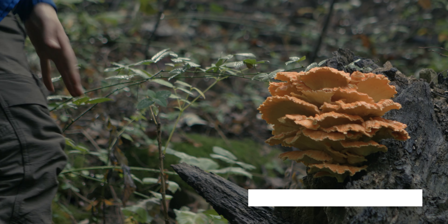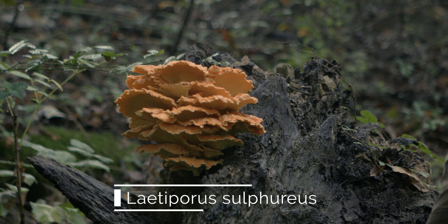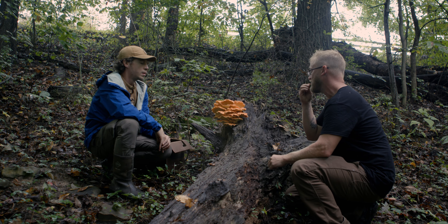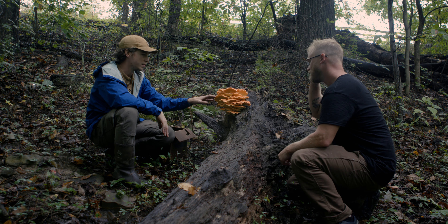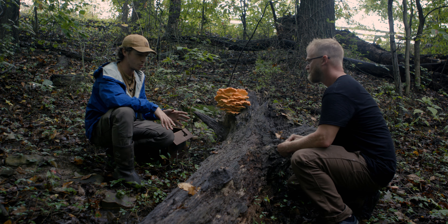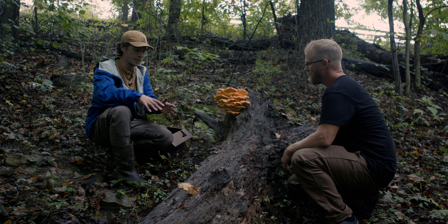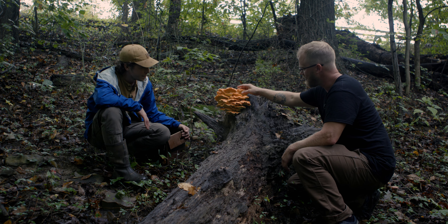Absolutely beautiful chicken in the woods — this looks like a prime time find. We usually have two species you'll find throughout Kentucky: Laetiporus sulphureus, the one you'll see fruiting readily right out of logs, and Laetiporus cincinnatus, which usually grows about a foot or so away from the base of a tree, fruiting from buried roots, giving it that rosette morphology. This one looks perfect.